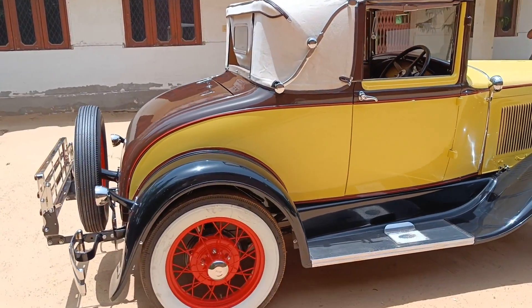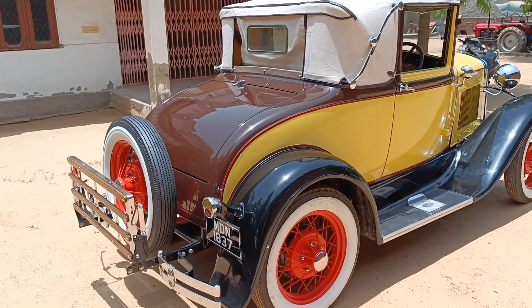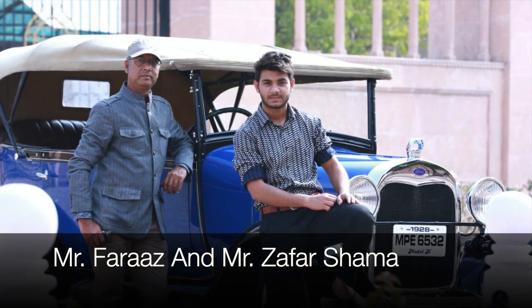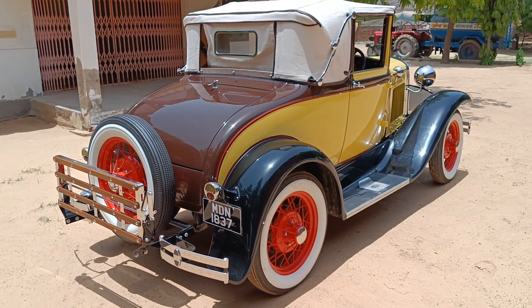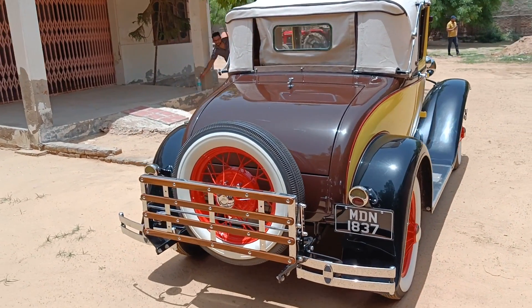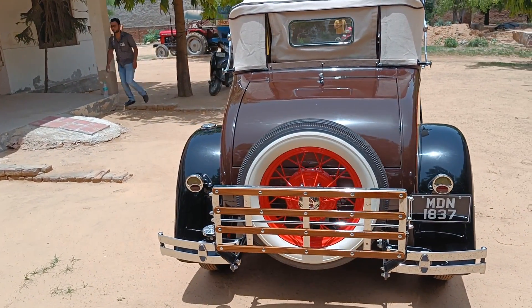From 1930, this restoration is made possible by Mr. Faraz and his father, doing a perfect job. The restoration process was carried out on this car, with all the parts imported just to give the original looks to the car.